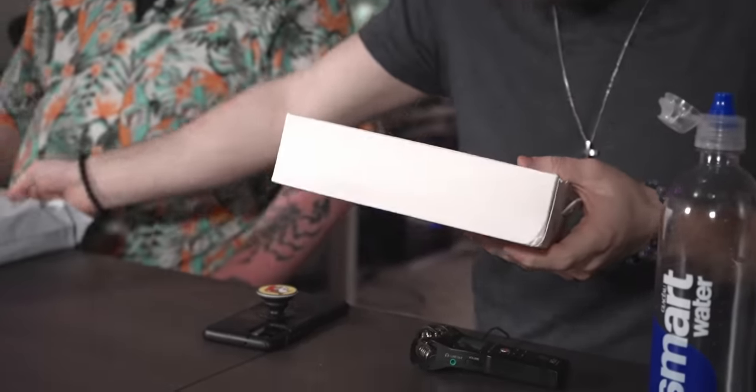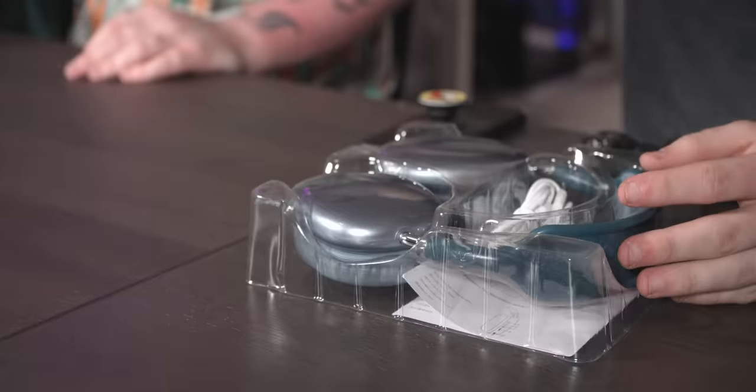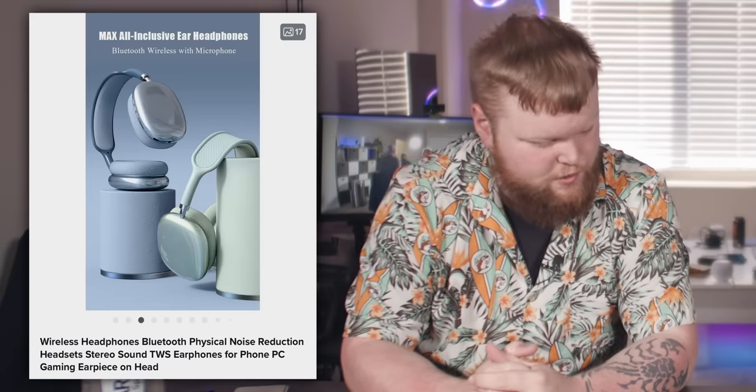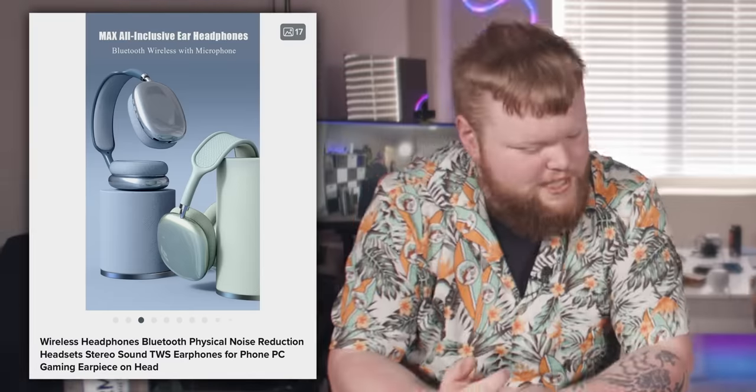They're AirPods Max or whatever they're called. This one has a type-C, ladies and gentlemen — we've arrived. We're in the year of our Lord 2023. Those are called wireless headphones, Bluetooth, physical noise reduction headsets, stereo sound, TWS earphones for phone, PC, gaming.